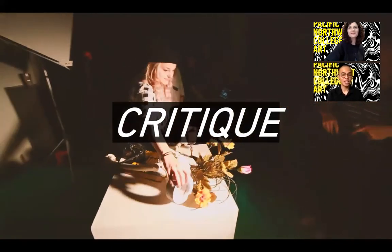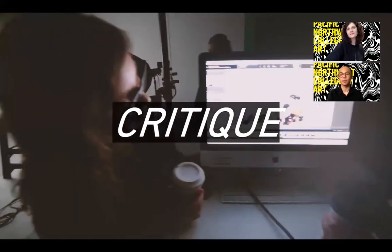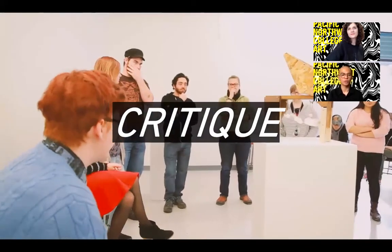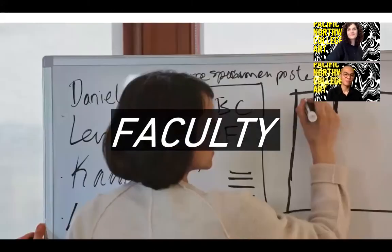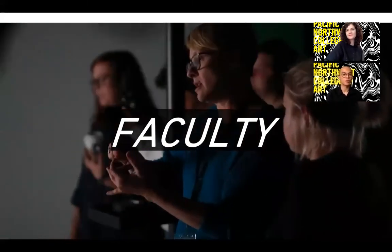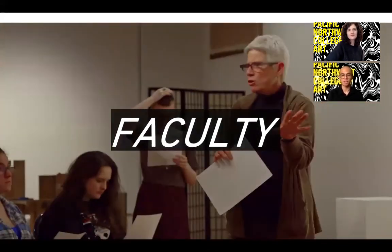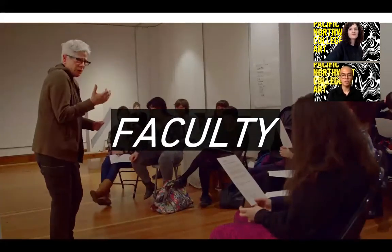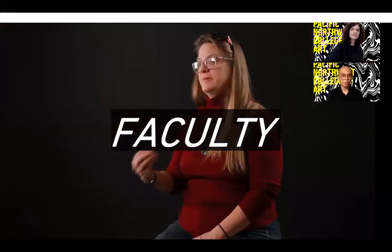Critique is a large part of your education at PNCA. At the end of each project, students and faculty gather together to critically discuss the work that's been created—an invaluable experience that pushes our students to grow as artists and designers. Every student is paired with a faculty member during their foundation year and will continue to work with professors as mentors throughout their time at PNCA. All of our faculty members are practicing artists represented in galleries or working within the arts locally, nationally, and internationally.